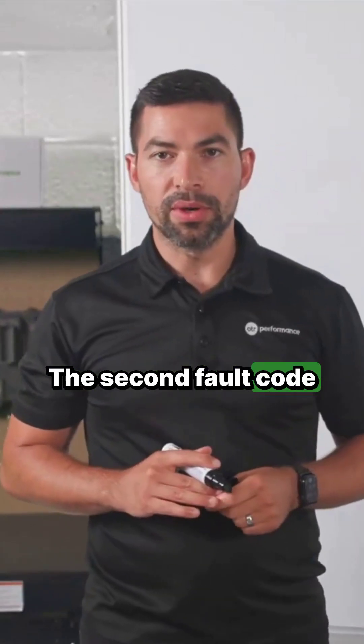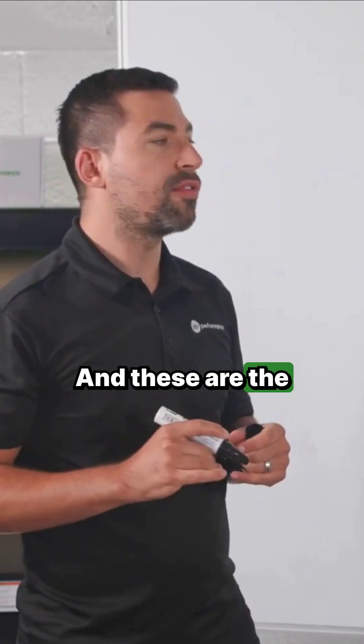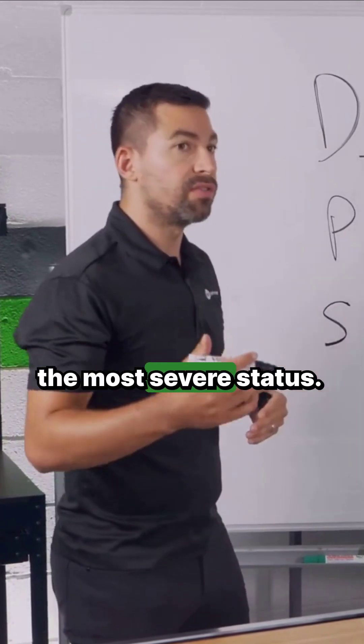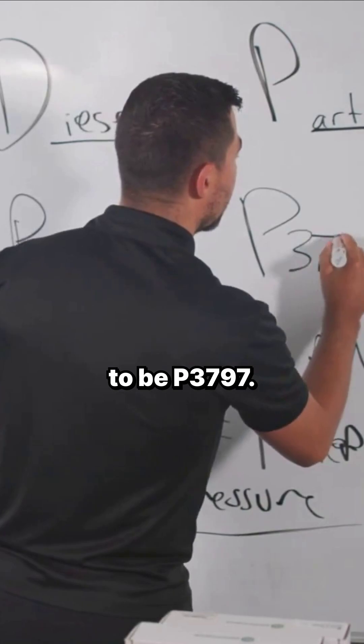The second fault code is going to be a very similar fault code, but the numbers change just a little bit. These are the fault codes that take the severity a little bit more and more until we get to the most severe status. This fault code right now is going to be P3797.